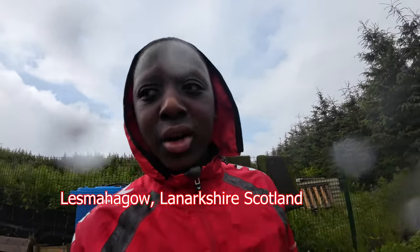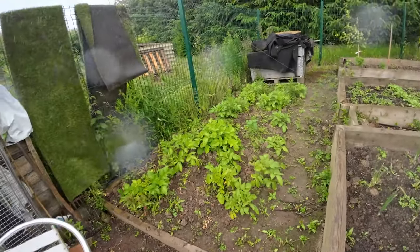Hello guys, it's Mita Farah. I am Sakura, I am Christopher's nephew. Right now I'm just going to be showing you around our allotment, so let's get started.